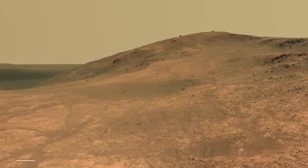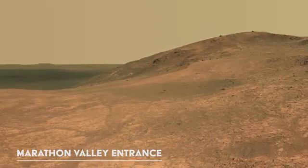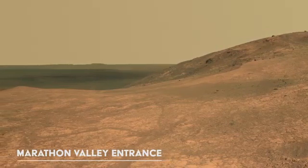By taking these mosaics and panning across them at 60 frames per second, we have created the most lifelike experience of being on Mars.